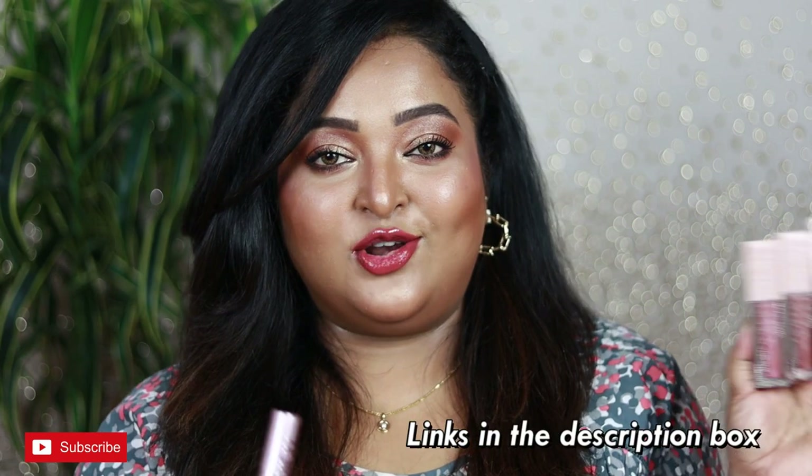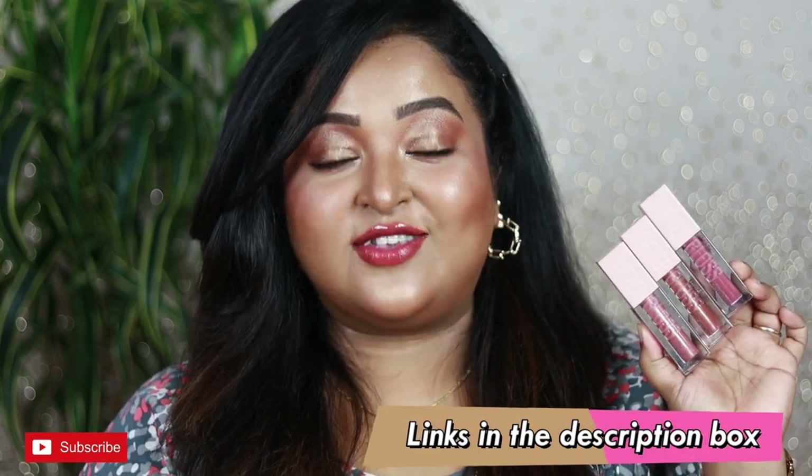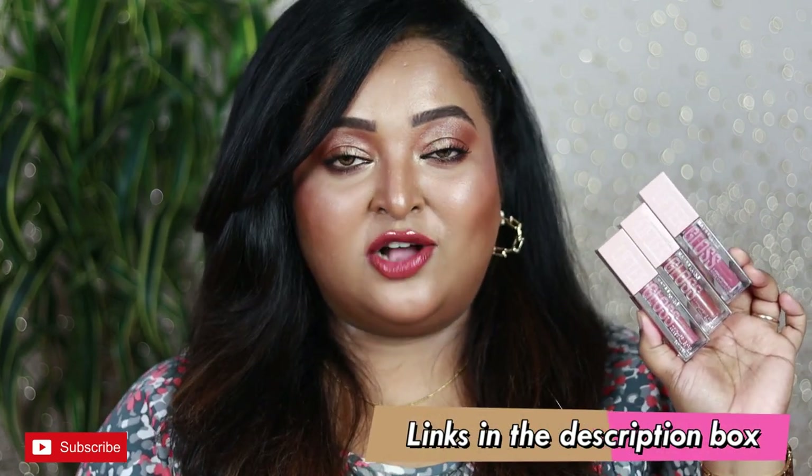So that's my review of Maybelline's newly launched Lifter Glosses and the Lash Sensational Sky High Mascara. Both products are amazing. If you have a tight budget, I'd say go for at least one gloss — you'll love it. The mascara is equally good, but you might want to wait for a sale so the price drops and you can save some money.